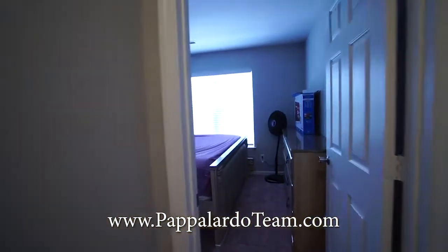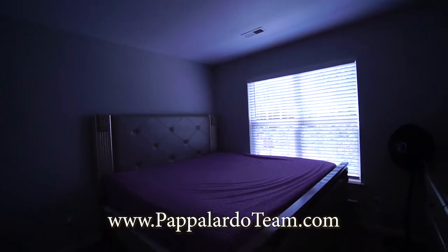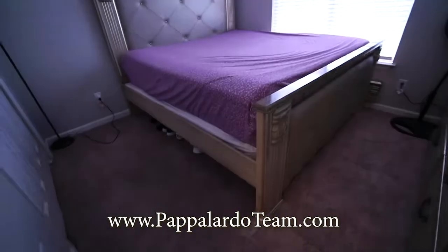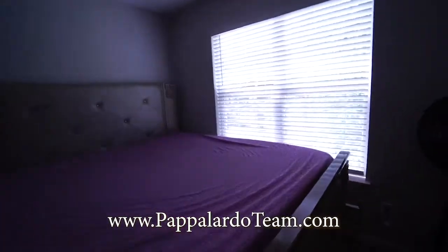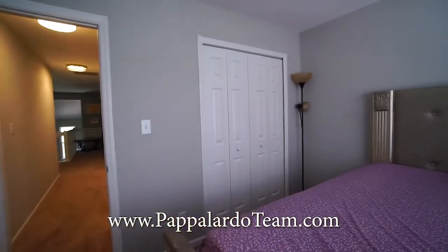At the very end of the hall is bedroom number two. It's a good-sized bedroom — there is a king-sized bed in here. We've got a nice bright window on the front of the unit, and a nice bifold closet over there.